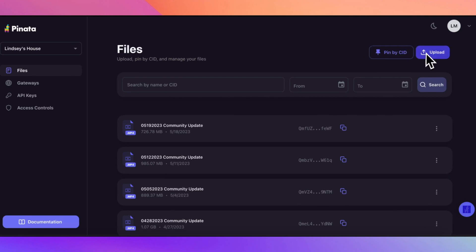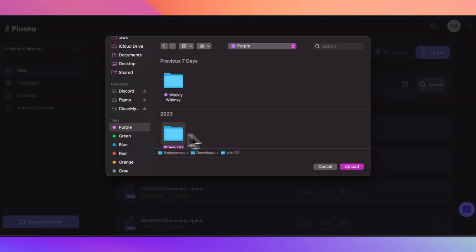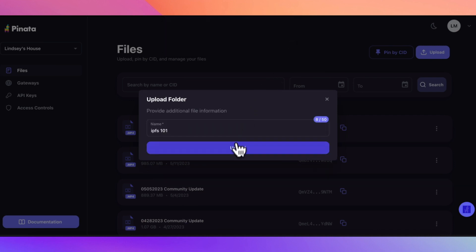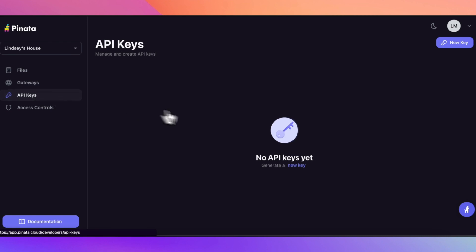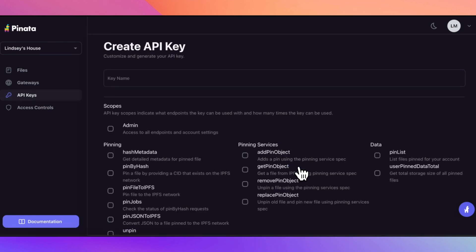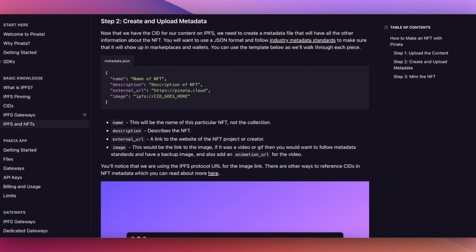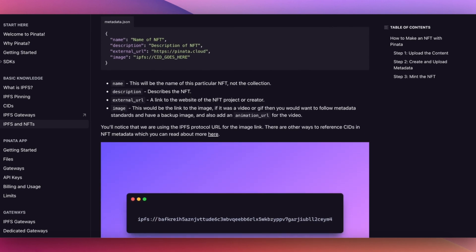Now let's walk through how simple it is to use with Pinata. After signing up, you hit upload and select your file or folder. Pinata takes care of the rest, ensuring your files are always accessible anytime, anywhere. You can also integrate Pinata's API for more control over your files. Another cool aspect of Pinata and IPFS is handling metadata. Uploading metadata is as easy as uploading any file — you just need the CID, the unique identifier IPFS uses to locate content.